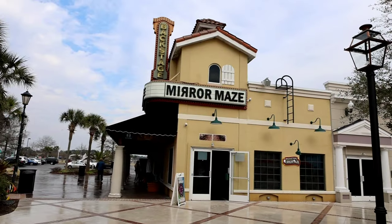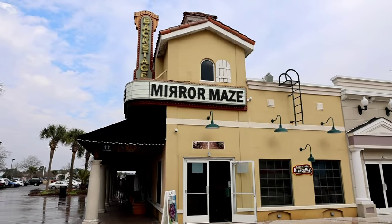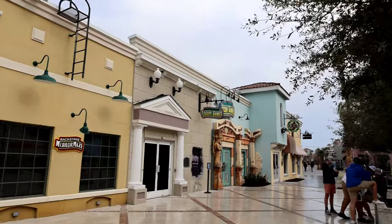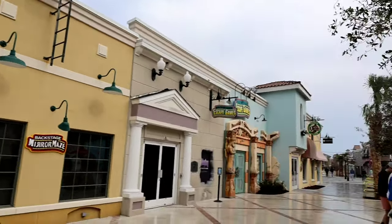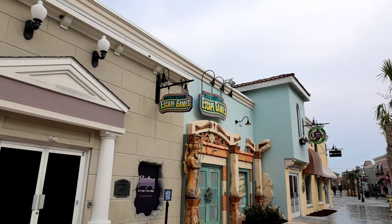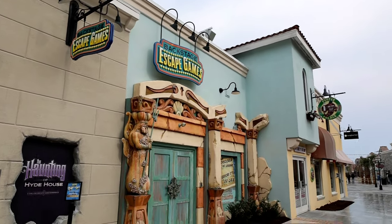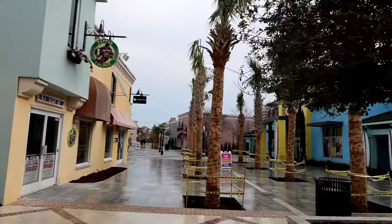Now I would say number four and five are actually right here together. You have the Mirror Maze and there's the escape games at the Backstage. They were a lot of fun. I've not done this Mirror Maze here, but we did the one down on the boulevard. Nalani has actually done the escape games here and she had a really good time.